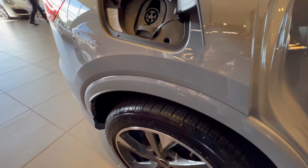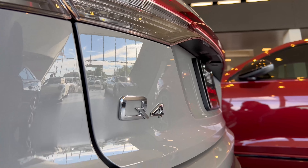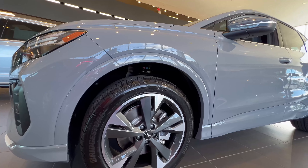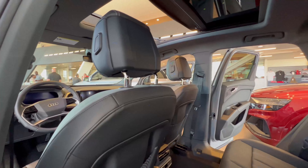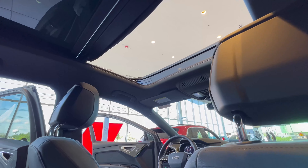Now it did take longer than expected for the Q4 to arrive, but there are most certainly fans who'd argue it was well worth the wait. Audi actually refers to this as its most approachable EV yet, and it does have a more affordable starting price than the e-tron.